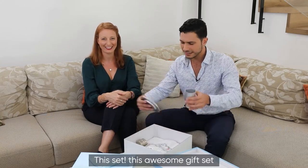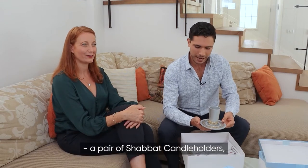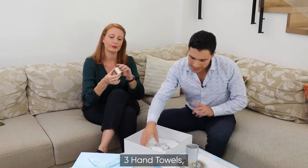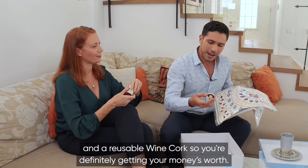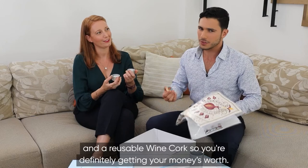The set comes with a kiddush cup and saucer, a pair of Shabbat candle holders, three hand towels, a challah cover, and a reusable wine cork. So you're definitely getting your money's worth.